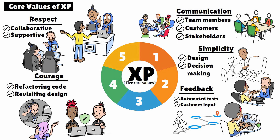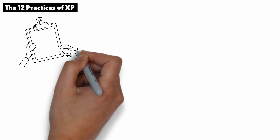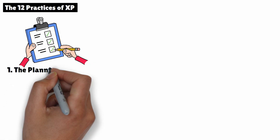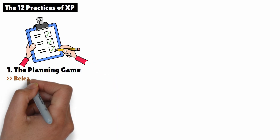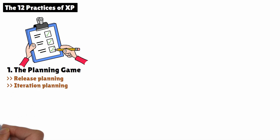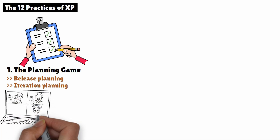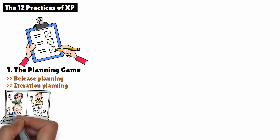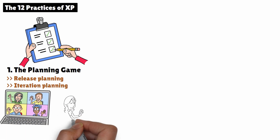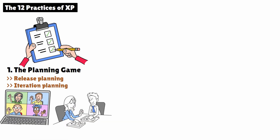Now, let's talk about the 12 practices that make XP work in real-life projects. These practices provide a framework for how the team collaborates, writes code, and delivers software. 1. The Planning Game. In XP, planning is divided into two parts: release planning and iteration planning. Release planning — the customer and team prioritize the user stories, or requirements, that should be included in the next release, helping set clear goals and expectations. Iteration planning — the team plans the work for the upcoming iteration, usually lasting one to two weeks, focusing on delivering the highest priority stories.